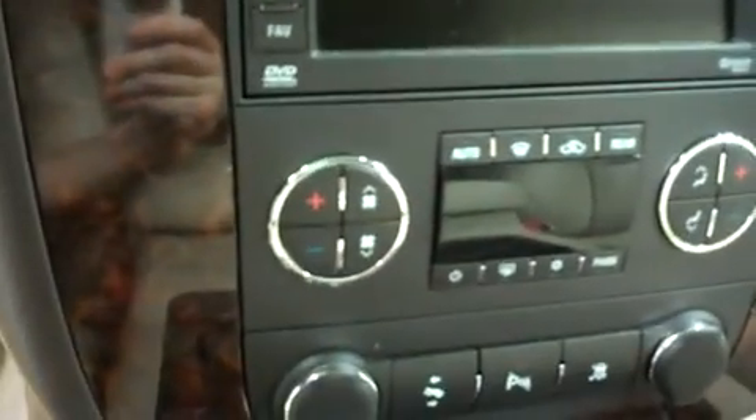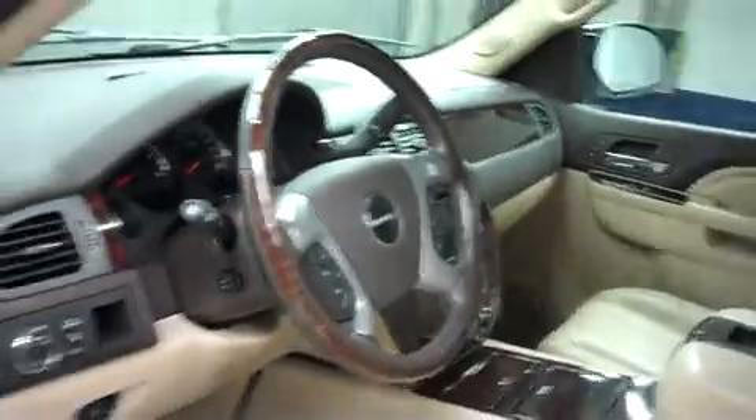This GMC has media navigation with a reverse camera screen, dual climate control, a multi-functional steering wheel, and power options on the door and on the seats.